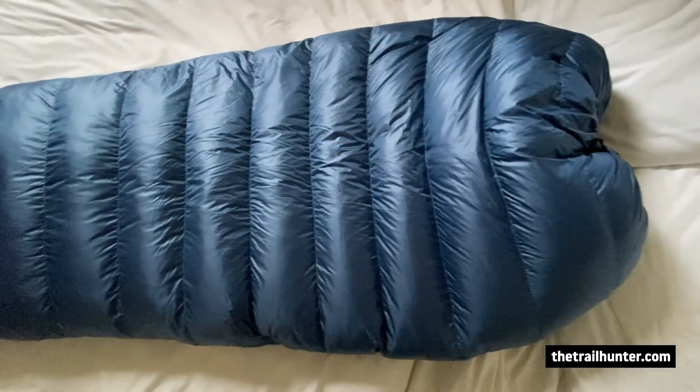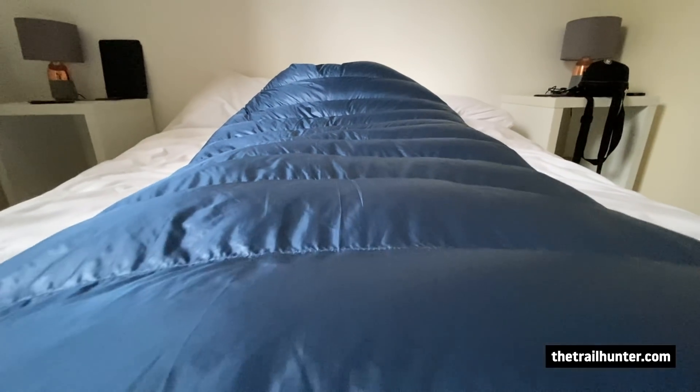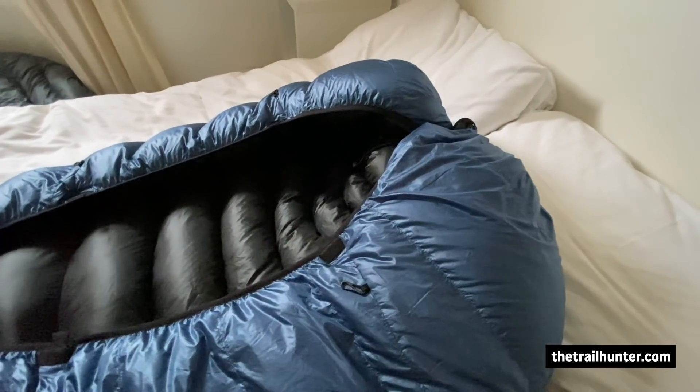The next item I will not be taking on the PCT is my Katabatic Gear Palisade 30-degree down sleeping quilt. I'm switching it for the Katabatic Gear Sawatch 15-degree down sleeping quilt — there's a pretty big size difference between the two. I've got a comparison video on both if you want to check that out. The Sawatch is much warmer and I've chosen the wider fitting so I can wrap it right around my torso. I didn't want to get to the Sierra and feel it was too cold — I wanted one quilt for the entire trip.